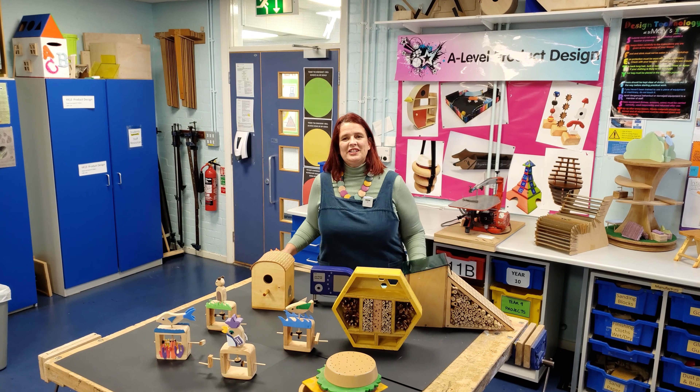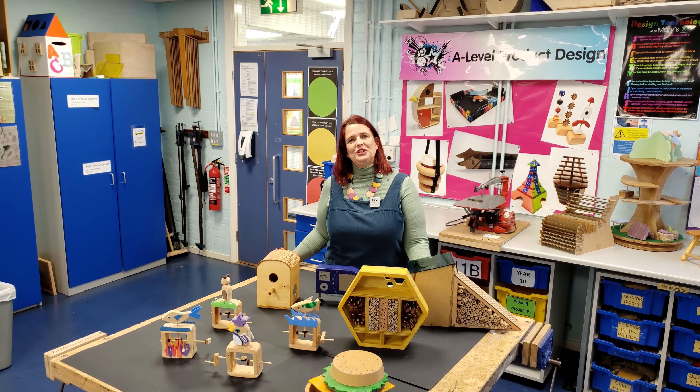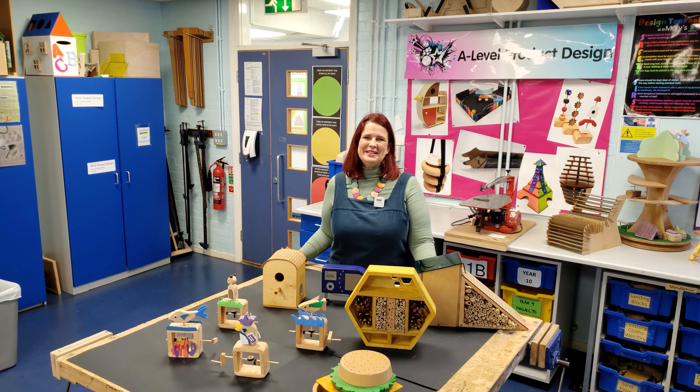At St Mary's you can study design technology subjects from year 7 right through to A level in year 13. Every student, every project and every outcome is unique in design technology. We look forward to meeting you soon.